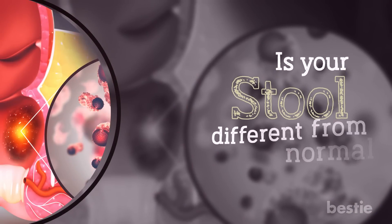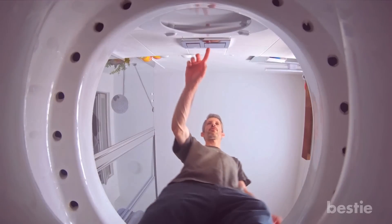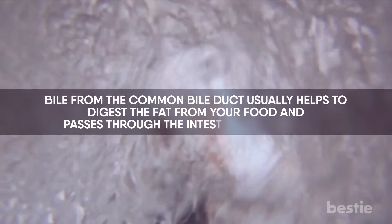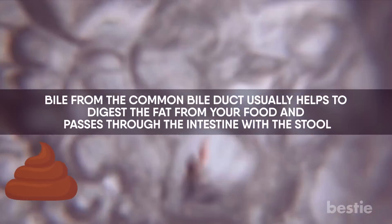Is your stool different from normal? It's a little unusual to take a look in the toilet bowl once you're done, but a quick glance may actually tell you a lot about your pancreatic health. Bile from the common bile duct usually helps to digest the fat from your food and passes through the intestine with the stool. It makes your feces brownish-yellow.